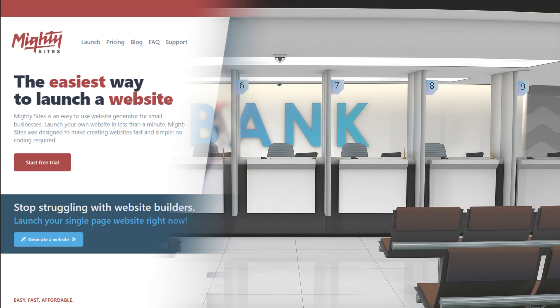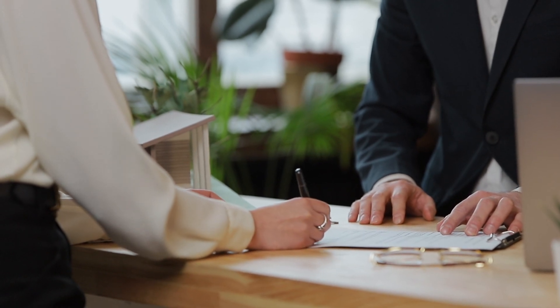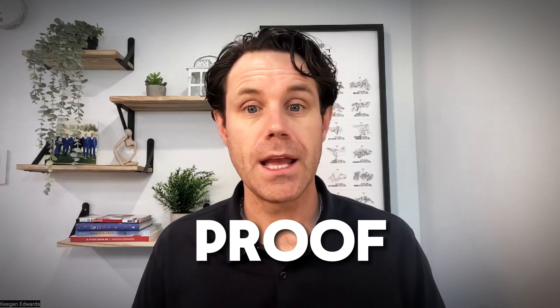How do you get a loan? Getting a loan is going to a bank typically and showing a lender your business is a good investment. You'll need a plan like a business plan and proof you can repay it — think a good credit score and past income proof. There are also government programs that can help with business loans too, so do your research.